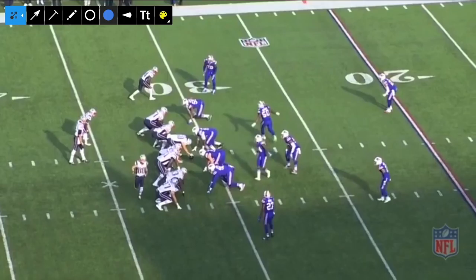Welcome back to another edition of Cover One in the Film Room. Today I wanted to analyze how the Bills and Leslie Frazier use their safeties, Jordan Poyer and Micah Hyde. Both have been really crucial to this defense and the turnaround in the secondary.